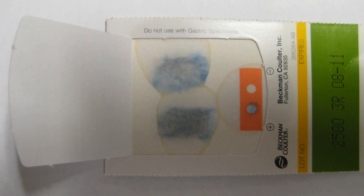Anoscopy is useful only for diagnosing bleeding sources from the anorectal junction and anal canal, including internal hemorrhoids and anal fissures. It is superior to flexible sigmoidoscopy for detecting hemorrhoids in an outpatient setting and can be performed quickly in the office or at the bedside as an adjunct to flexible sigmoidoscopy and colonoscopy.